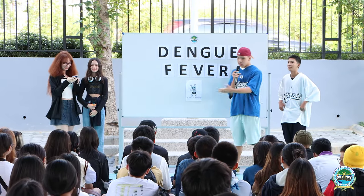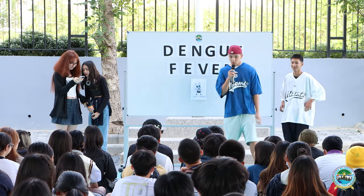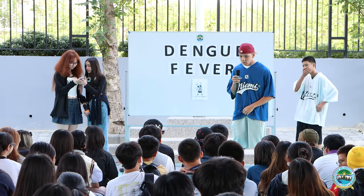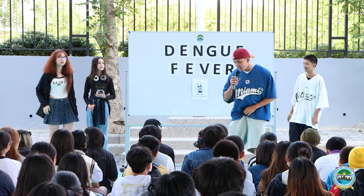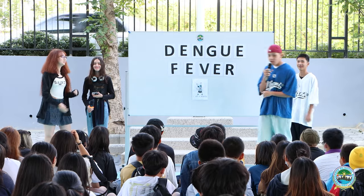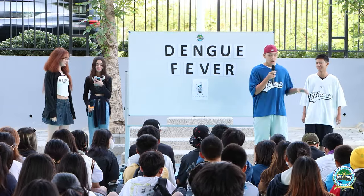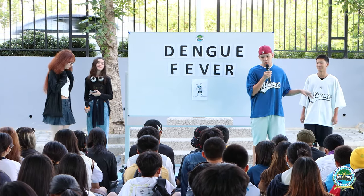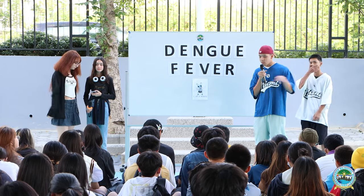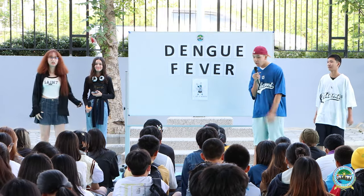Do you guys know what Dengue Fever is? Fever from mosquito — yeah, exactly. Dengue Fever is a fever that's spread by mosquito, mostly in rainy season in Thailand, from May to September, mostly in urban areas. They breed in water, and they can kill people.